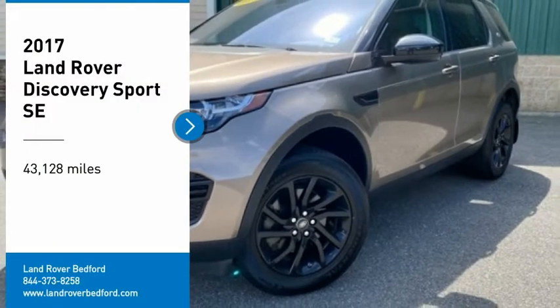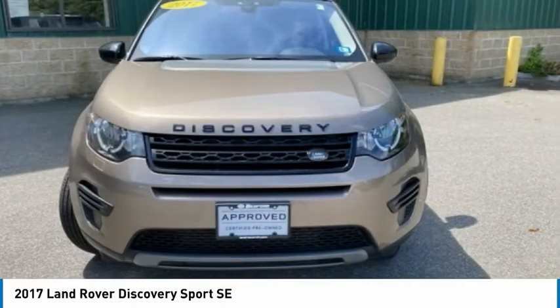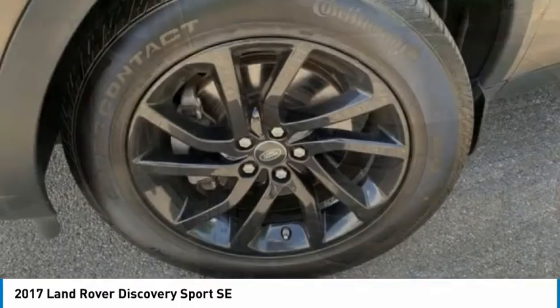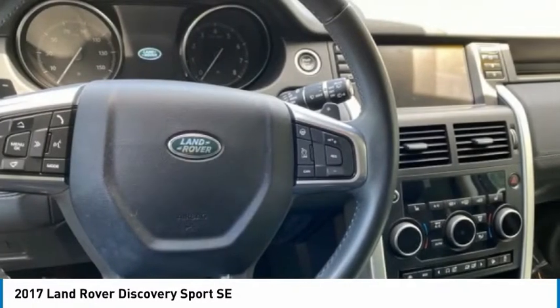Take a ride in the 2017 Land Rover New Discovery Sport. With Land Rover at its heart, the new Discovery Sport is adept in challenging conditions. On pavement, gravel, sand, or snow, terrain response makes sure your drive is responsive, steady, and controlled.